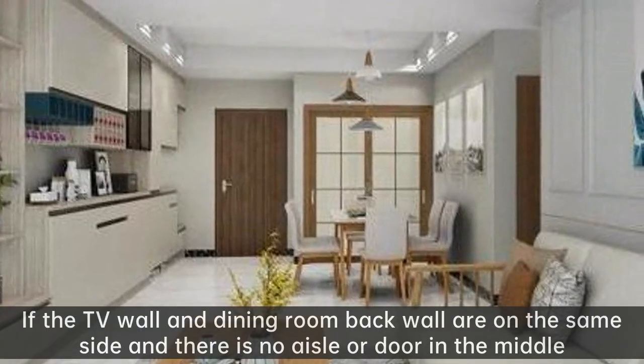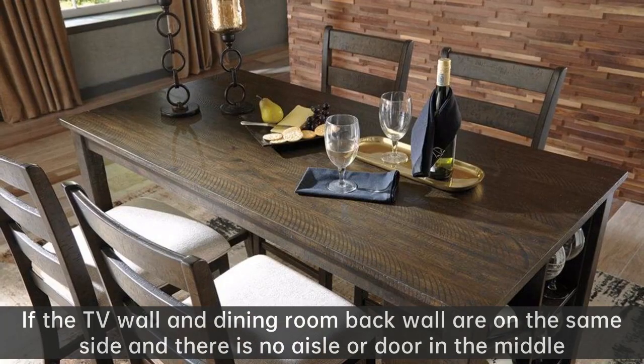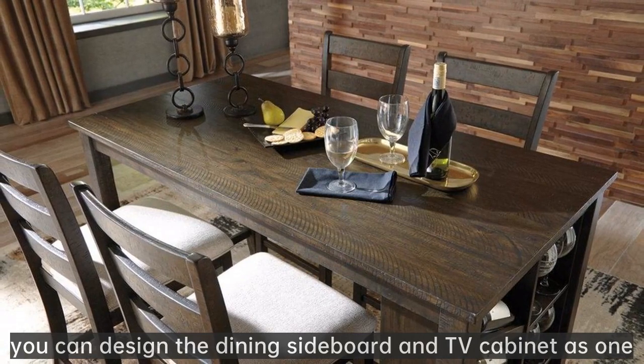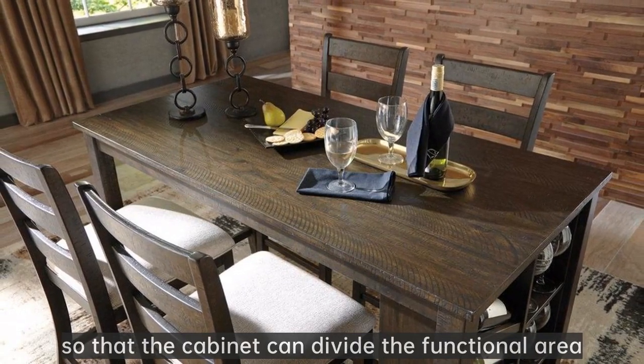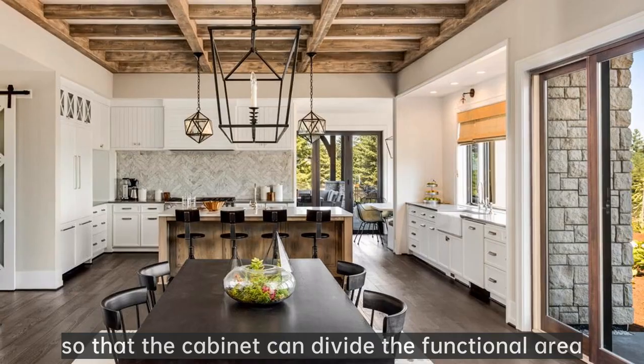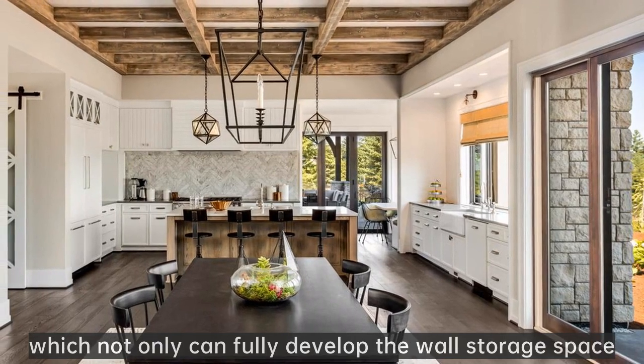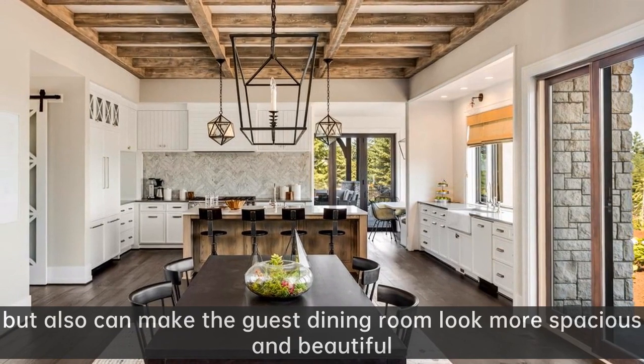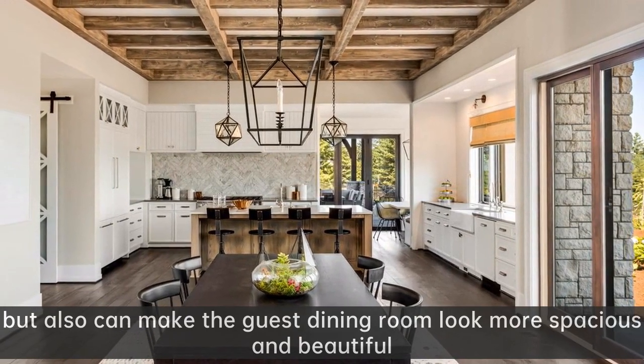If the TV wall and dining room back wall are on the same side and there is no aisle or door in the middle, you can design the dining sideboard and TV cabinet as one unit, so that the cabinet can divide the functional area. This not only fully develops the wall storage space, but also makes the living and dining room look more spacious and beautiful.